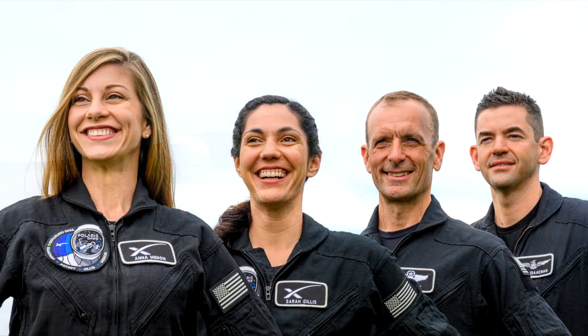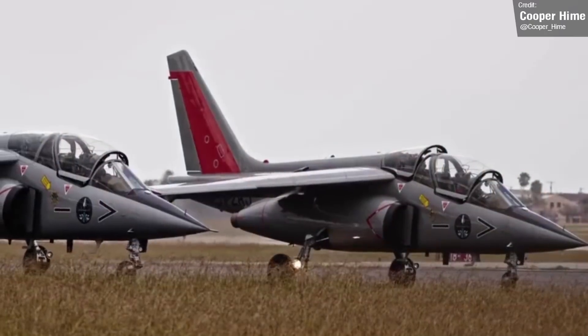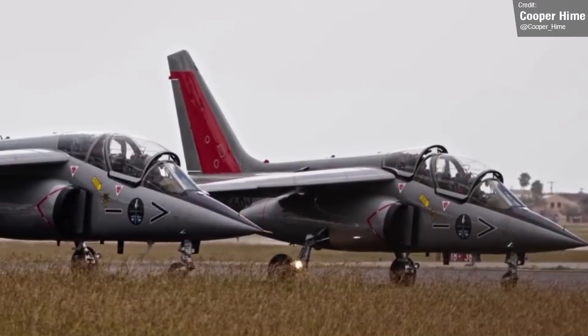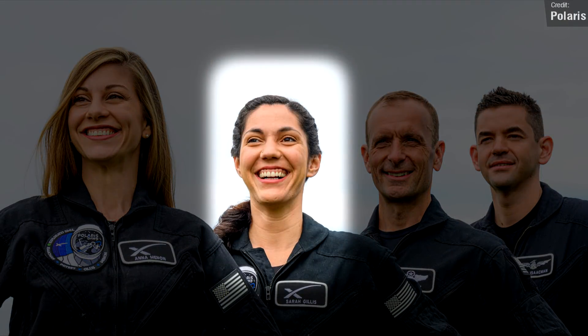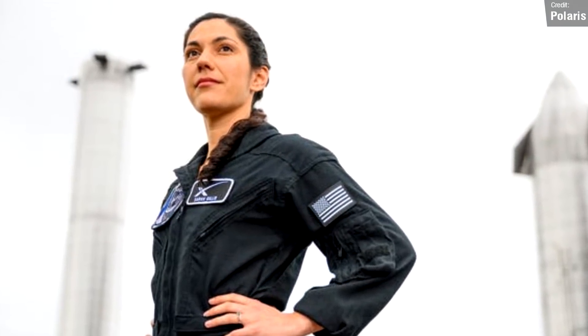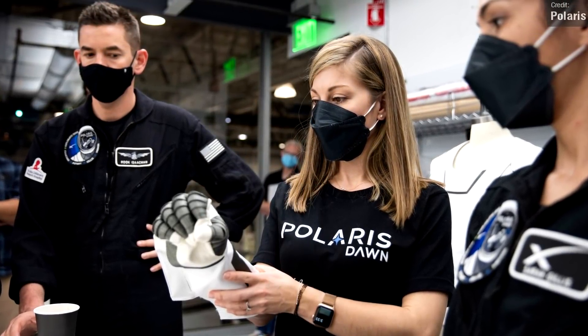Joining Jared Isaacman for the flight will be Kid Petit, a retired Air Force Lieutenant Colonel and command pilot with over 3,200 flying hours in numerous aircraft. Also along for the ride will be Mission Specialist Sarah Gillis, a Lead Space Operations Engineer at SpaceX responsible for overseeing the company's astronaut training programme, and Mission Specialist and Medical Officer Anna Menon, another Lead Space Operations Engineer at SpaceX, where she manages crew operations development and serves in Mission Control as both a Mission Director and Crew Communicator.